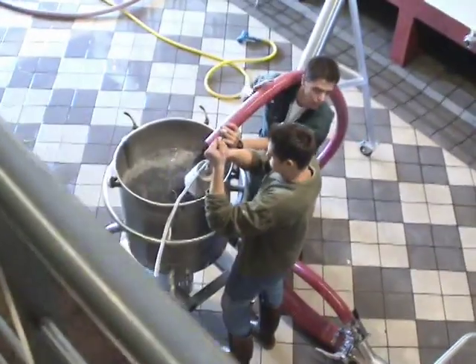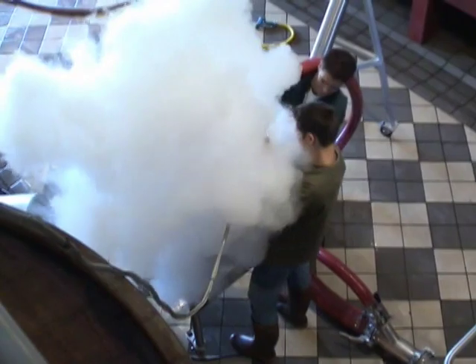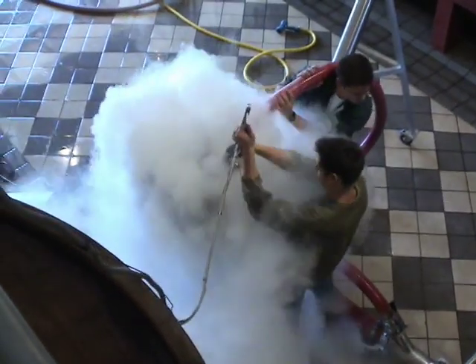As the small tank was being filled with grape must, it was also being blasted with CO2 — essentially dry ice — to cool it down for a short cold soak.